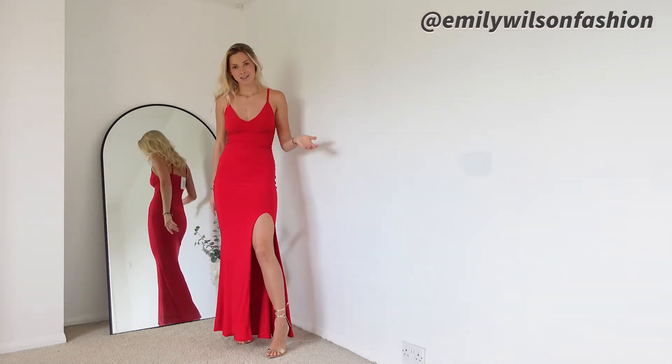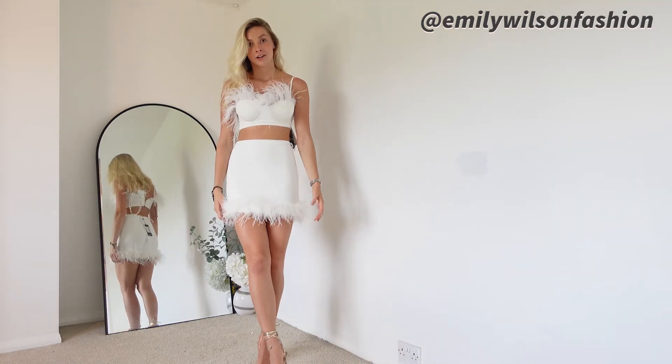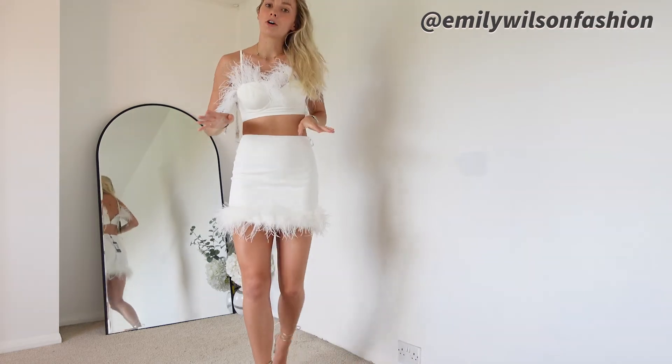Hello everybody and welcome back to my YouTube channel. I'm Emily and today I have got a massive Club L London haul for you. It's filled with lots of fancy dresses so this is going to be more of like an occasion, events wear haul.